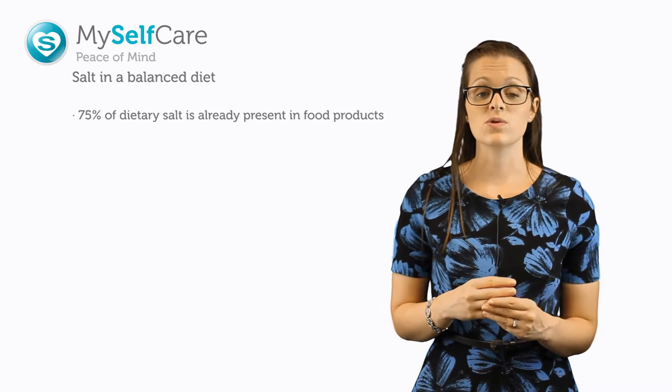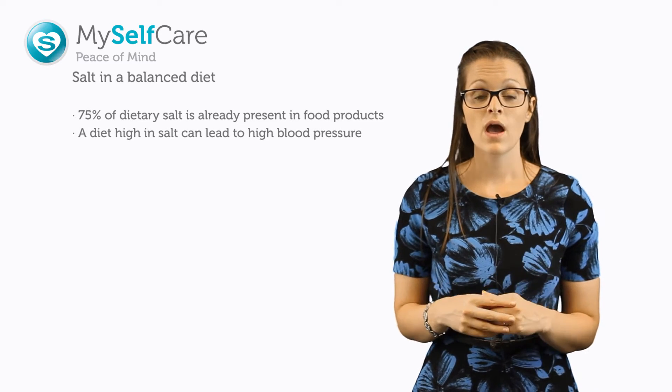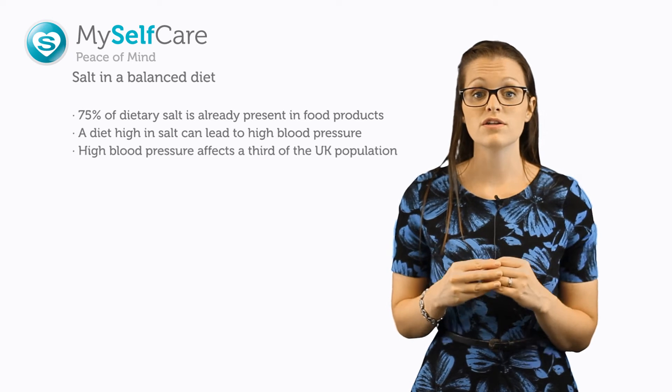It's understood that a diet high in salt can lead to high blood pressure. High blood pressure actually affects a third of the people in the UK.